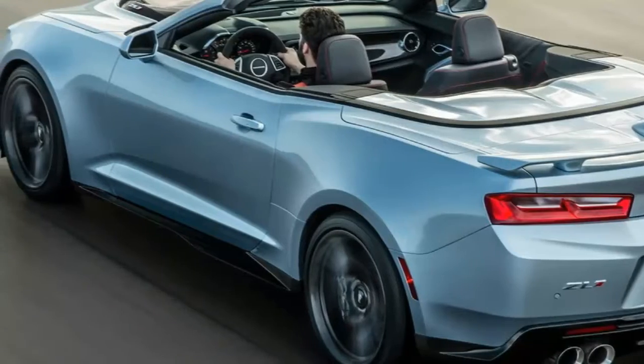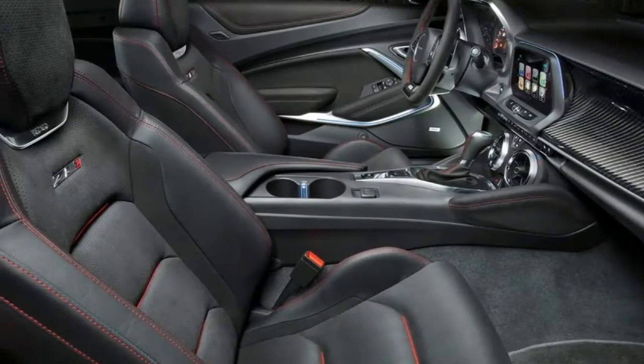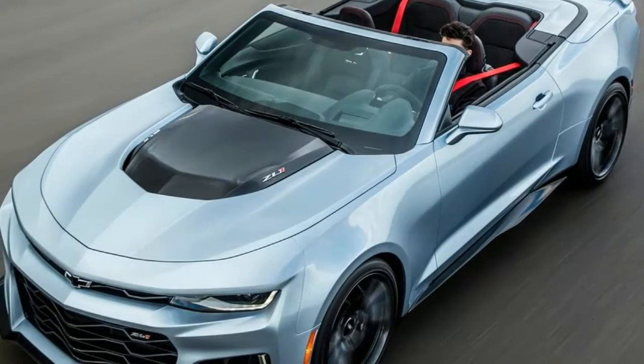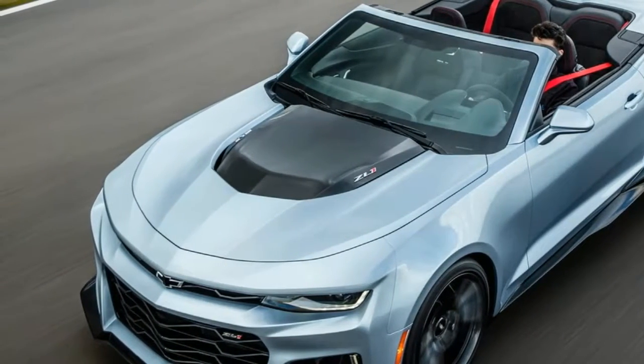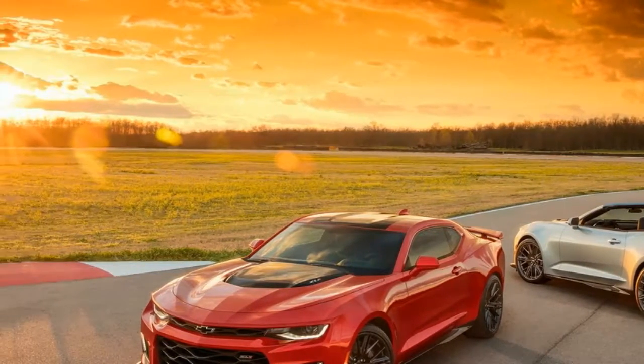Cutting the roof off only doubles down on the perception that it's not a real sports car, and in the case of the 2017 Chevrolet Camaro ZL1 convertible, that couldn't be any more wrong than dismissing the Camaro out of hand in the first place.